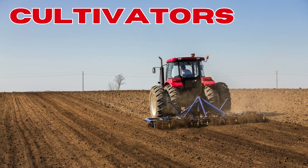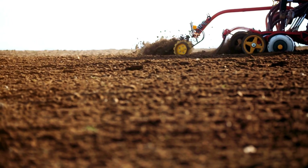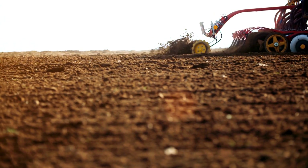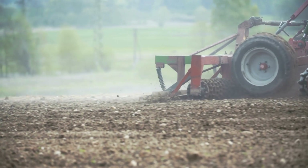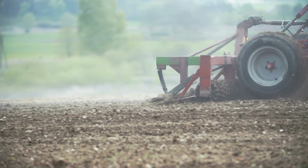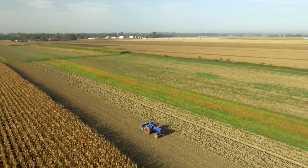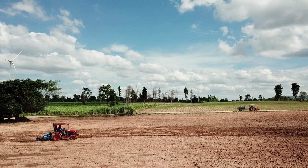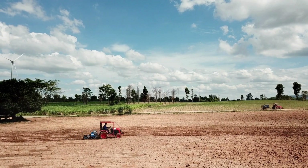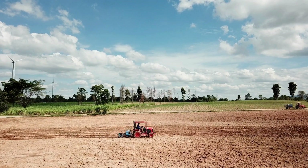Fourth on the list: cultivators. Cultivators are used to prepare the soil before planting and to control weeds during the growing season. They work by stirring and pulverizing the soil, which helps to aerate it and incorporate organic matter. Cultivators can be used for various tasks, from seedbed preparation to weed control between rows of crops. The main difference between a cultivator and a tiller is that cultivators are smaller, have less horsepower, and don't till the soil as deep. They are essential for maintaining soil health by preventing soil compaction and enhancing its structure, thereby promoting better water infiltration and root development.